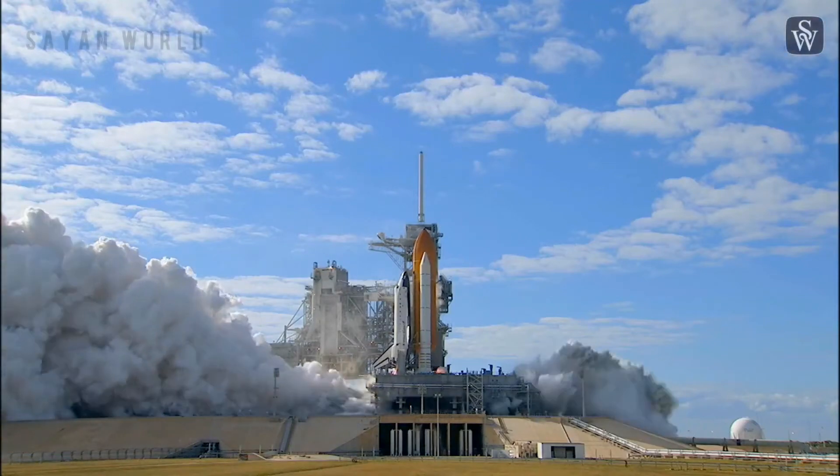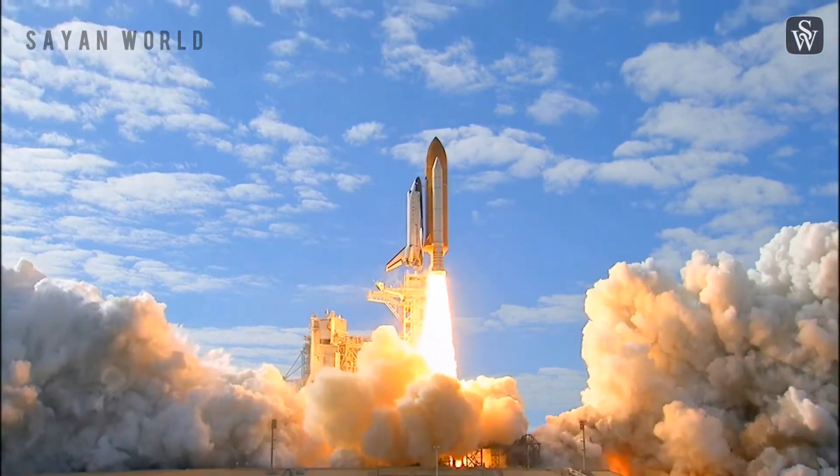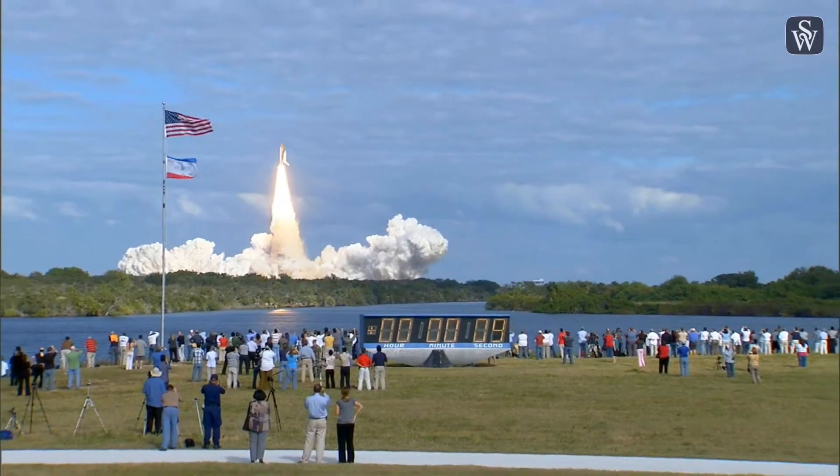One, zero, and liftoff of Space Shuttle Atlantis, on a mission to build, resupply, and to do research on the International Space Station.